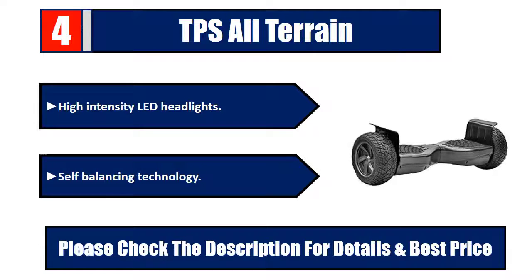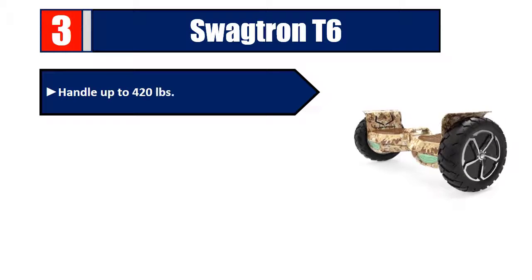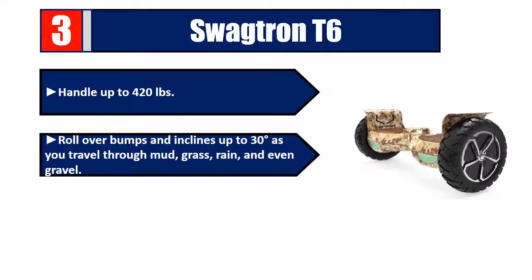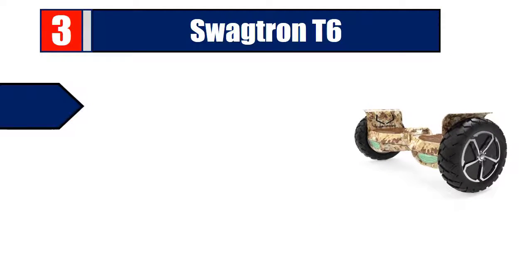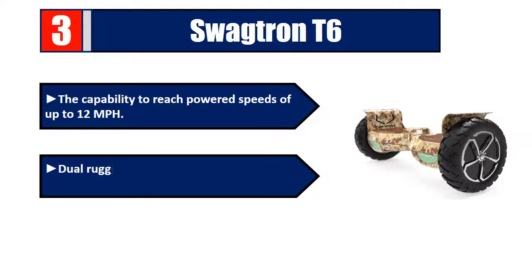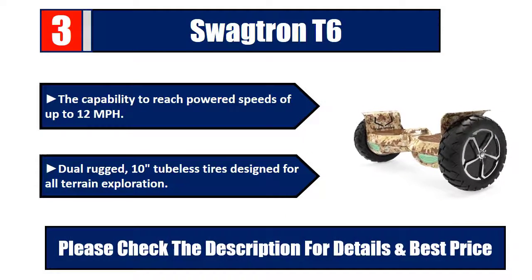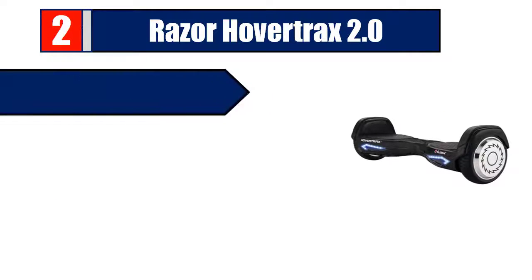Number three: Swagtron T6. Handles up to 420 pounds, rolls over bumps and inclines up to 30 degrees as you travel through mud, grass, rain, and even gravel. The T6 off-road hoverboard has a 12-mile range, capability to reach speeds of up to 12 miles per hour, and dual rugged 10-inch tubeless tires designed for all-terrain exploration. Please check the description for details and best price.